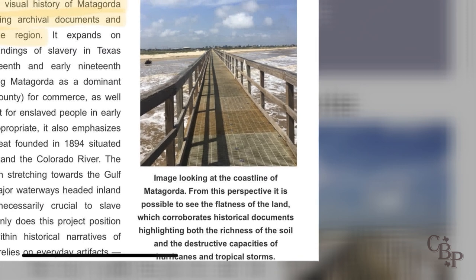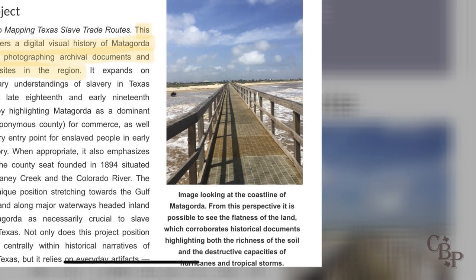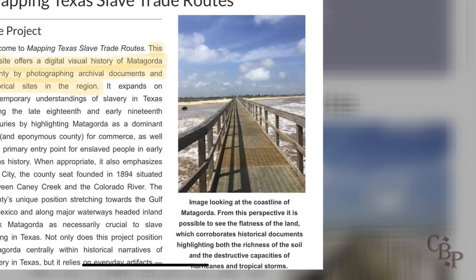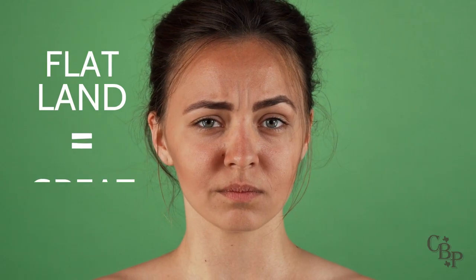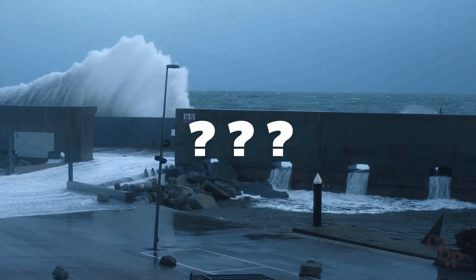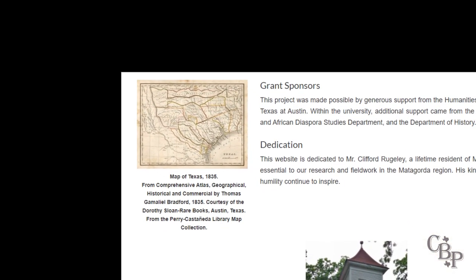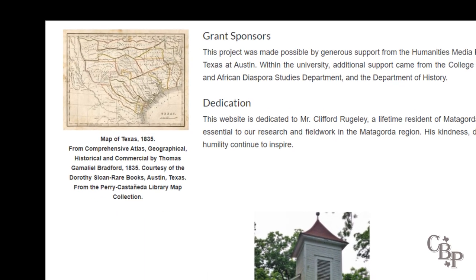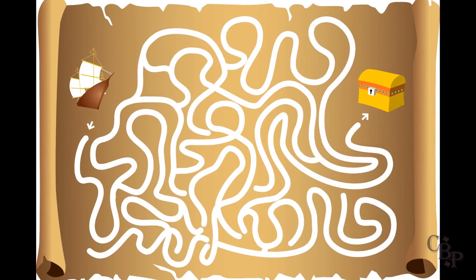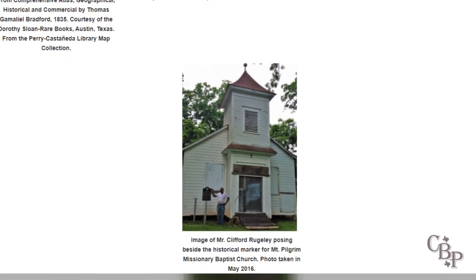On the homepage is a photo captioned to say that the flatness of the land corroborates historical documents highlighting the richness of the soil and the destructive capacity of hurricanes. But how does flatness corroborate soil richness exactly? Not all flat land is akin to alluvial soil found in Matagorda. There's also a 1835 Bradford map of Texas that does show Matagorda, but unfortunately the image isn't clickable and cannot be enlarged, so users will just have to imagine the geography. Also on the homepage is an image of Mr. Clifford Ruggley standing beside a historical marker.